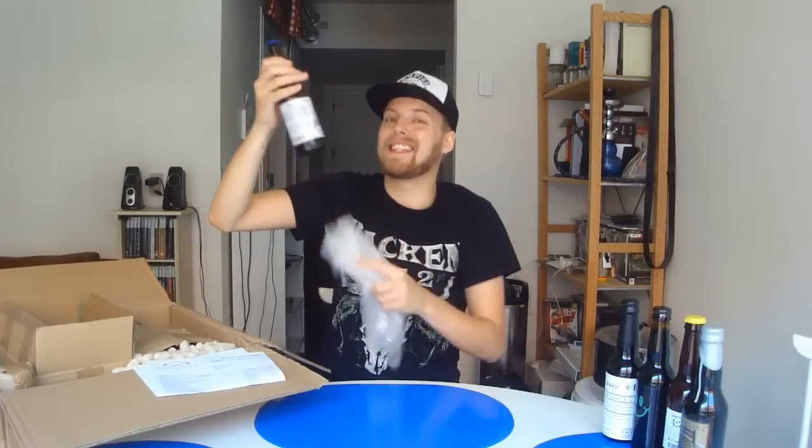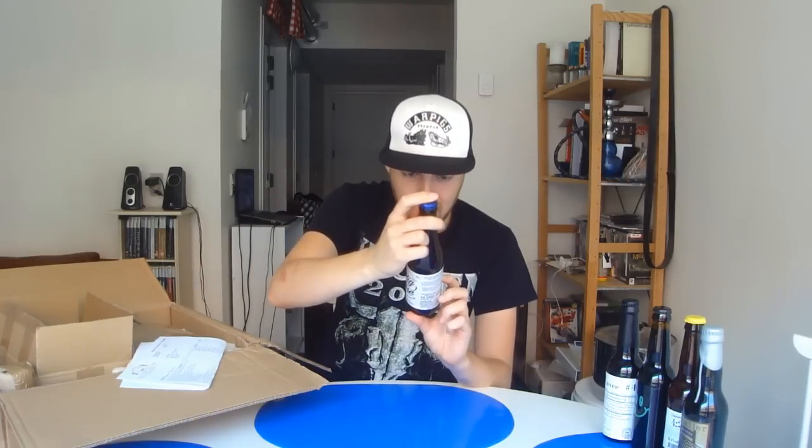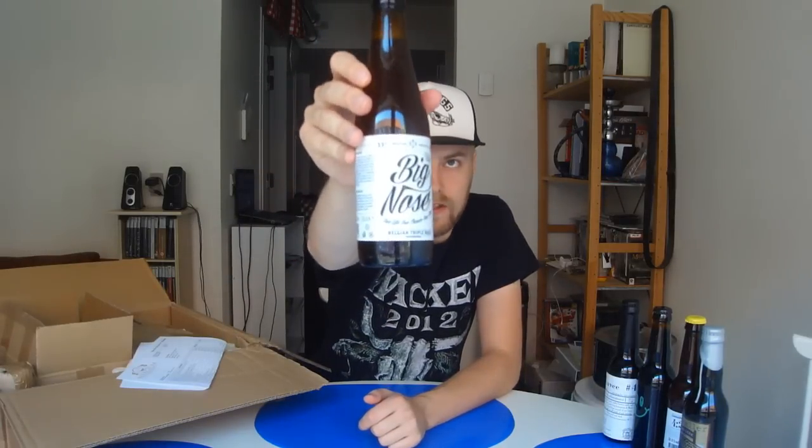This is another bonus beer that you guys will also get if you hop onto Beardjum and order. Right now they do a deal where no matter how much you purchase, you get an extra bonus beer. And this is from Nova Beera, which is based in Belgium — it's a Belgian beer. This is their Big Nose Belgian Triple at 9%. So no matter what you buy and how much you buy, you'll get this at the moment as an extra, which is awesome.